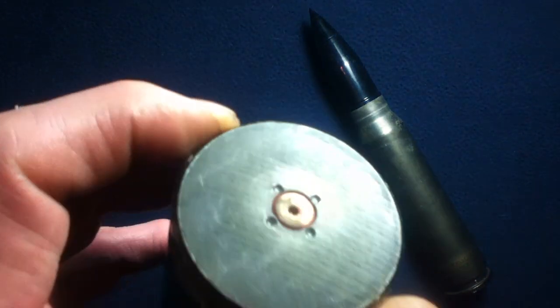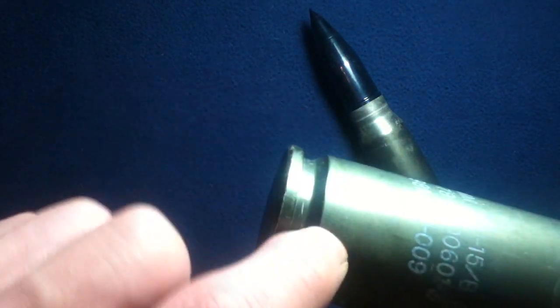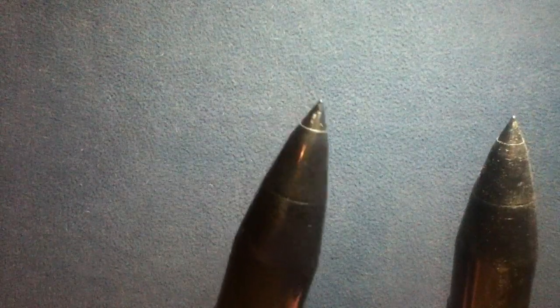That's how the primers are literally staked in at four points. You can see the size of the head stamp area, which is basically blank, and the large rim as well — the bottleneck design of the casing. These are dummy inert rounds, but they have inserts of very hard plastic, and they are fixed in place. This one does have a rattle, so there is still some loose material within here.